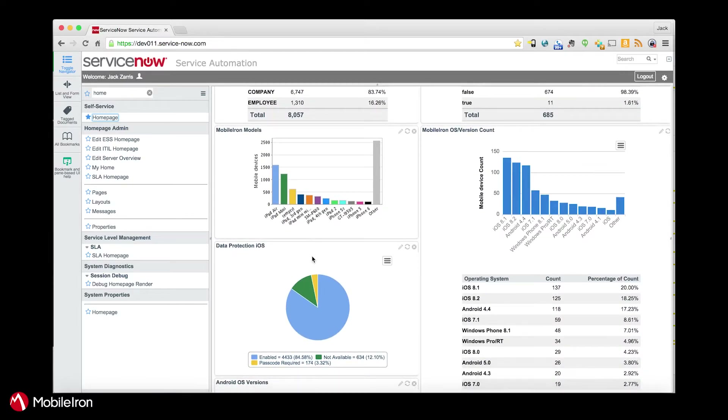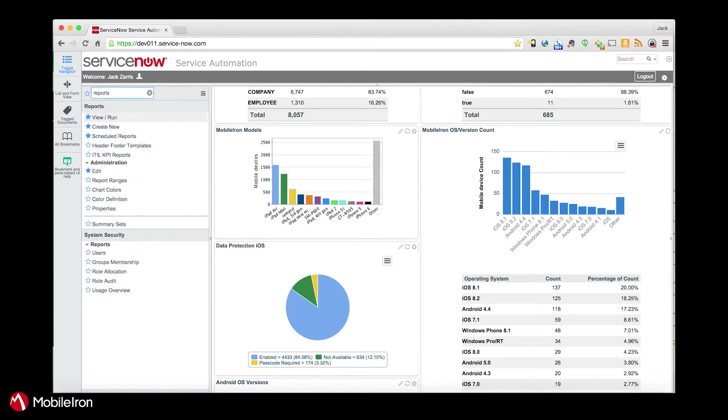A couple other examples: a breakdown of device models in the MobileIron system, and MobileIron OS version counts. Anything we import into the system can be visualized at a glance on the homepage with different widgets that can be created and customized. Not only can I compare all of these things for my mobile fleet, but I can also get a complete picture of my entire IT environment including mobile devices. The real power here is that you can combine reports — I can create a report for users' laptops, desktops, software, and mobile assets all within this system.